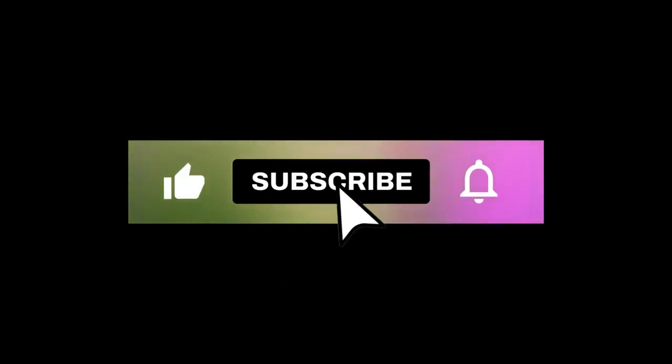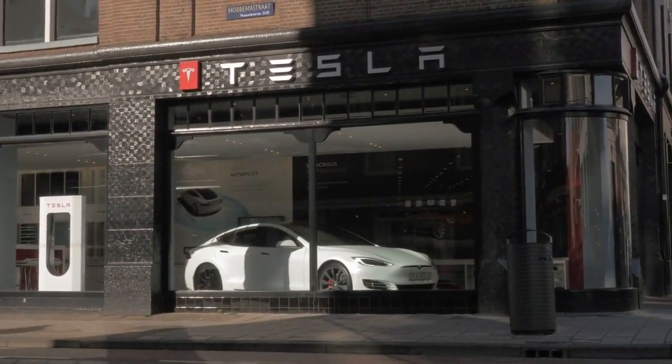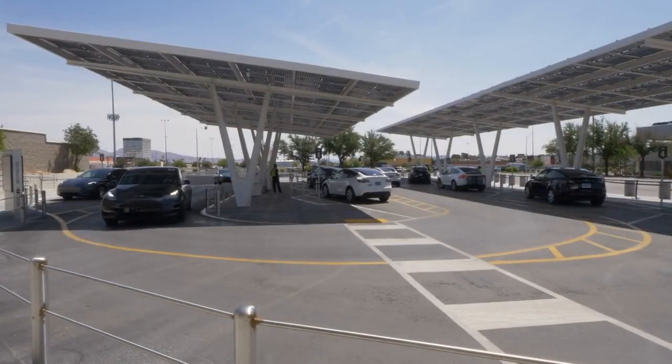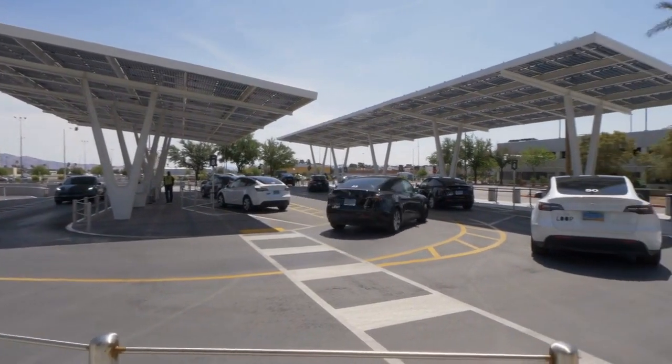Hey there, folks! Welcome back to the channel. If you're as intrigued by the world of electric vehicles as I am, then you've probably heard a thing or two about Tesla's impressive range estimates. But here's the kicker — are these estimates actually as accurate as they seem, or is there more going on behind the scenes?